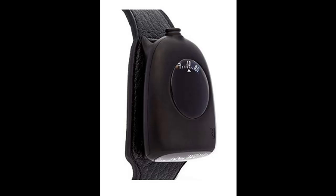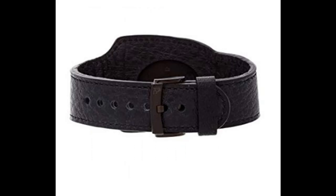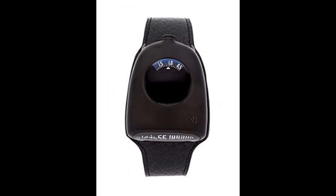Functions include retrograde jumping hours and minutes. This watch comes complete with box and papers. This is a limited edition piece of 99. We back this watch with a 2-year watch box warranty. This watch will be ready to ship in 5-7 days.